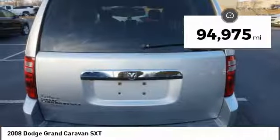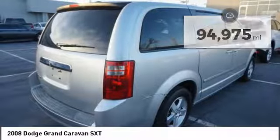This vehicle has less than ninety-five thousand miles. Here are some of this vehicle's great options.